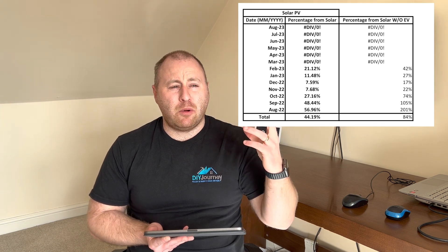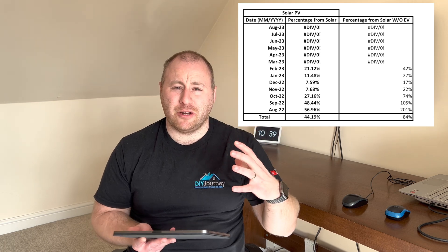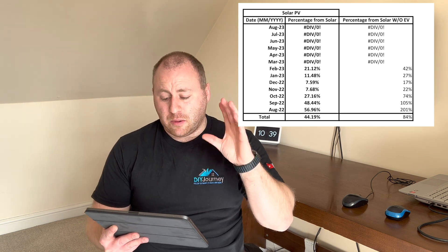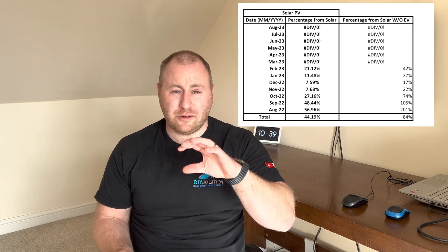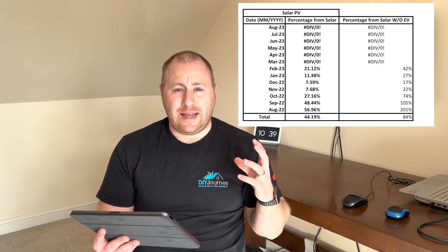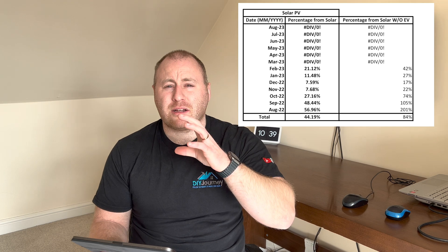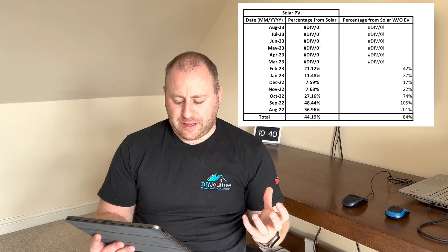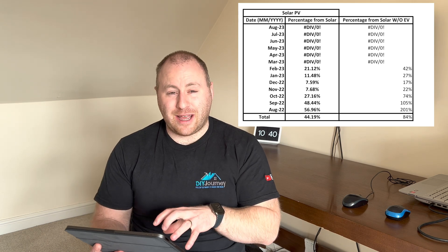On the graph you can see I've done this as a percentage of our consumption coming from solar — from the sun — and this is a combination of the whole system including the battery. I also have an electric car, and I've separated out any electric vehicle charging to give a percentage of how much of our consumption has come from solar, both with an EV and without an EV.